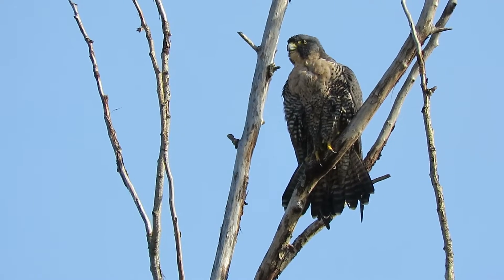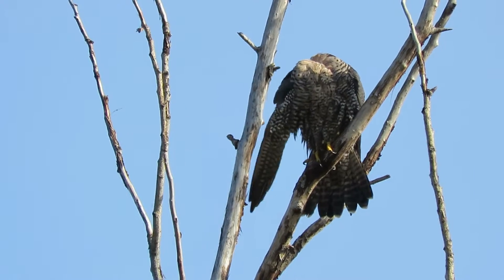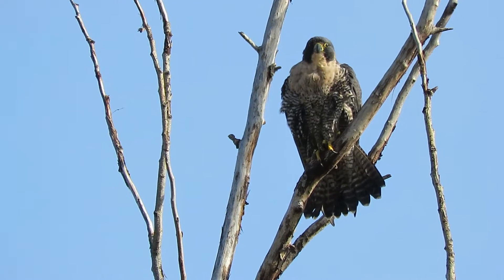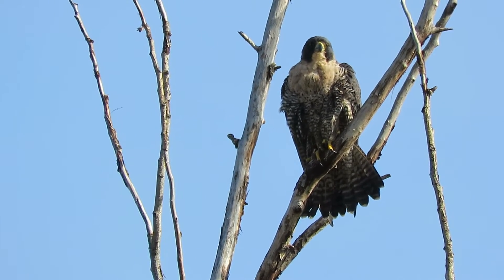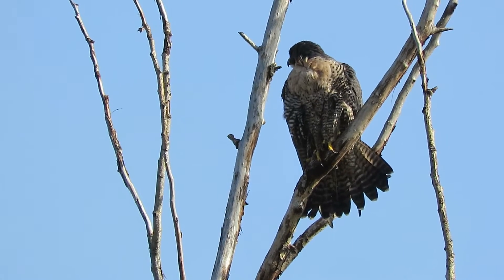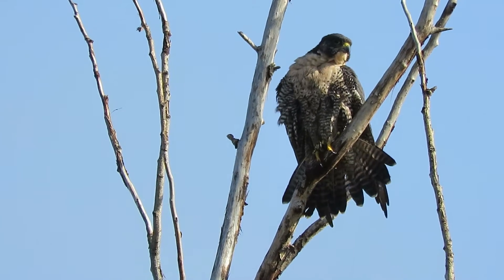This is our favorite tree. We've got merlins in the tree, kestrels, Cooper's hawks, peregrine falcons, and many other kinds of birds. We've got the red-winged blackbirds and everything else going up there also. But this is the hot spot.